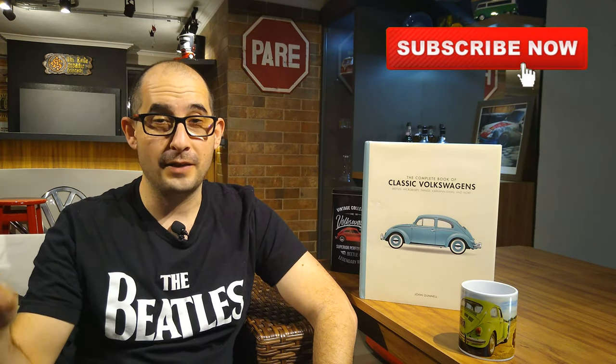Hello my friends! Eduardo speaking here. Welcome aboard! If you are new on this channel, please subscribe now — that will help us a lot on having new videos about these book reviews. Today I'm gonna talk about this book, the complete book of classic Volkswagens by John Gunnell.